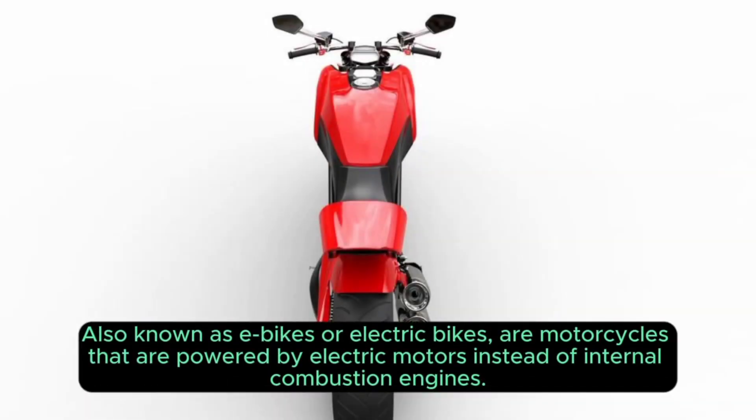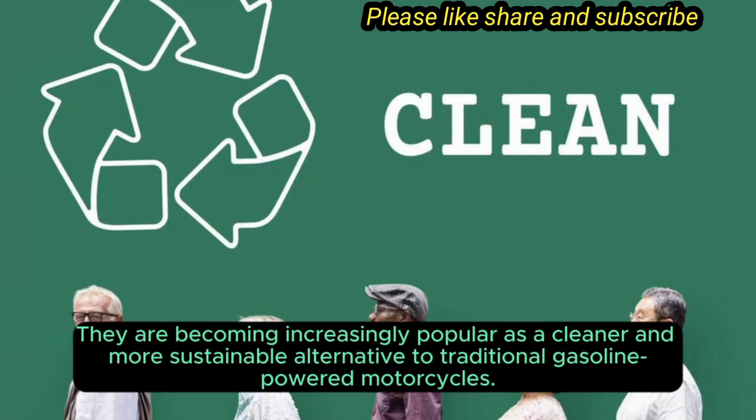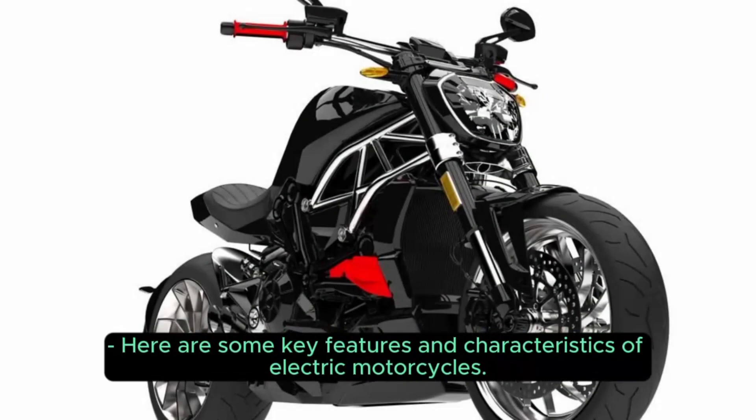Electric Motorcycles, also known as e-bikes or electric bikes, are motorcycles that are powered by electric motors instead of internal combustion engines. They are becoming increasingly popular as a cleaner and more sustainable alternative to traditional gasoline-powered motorcycles. Here are some key features and characteristics of electric motorcycles.